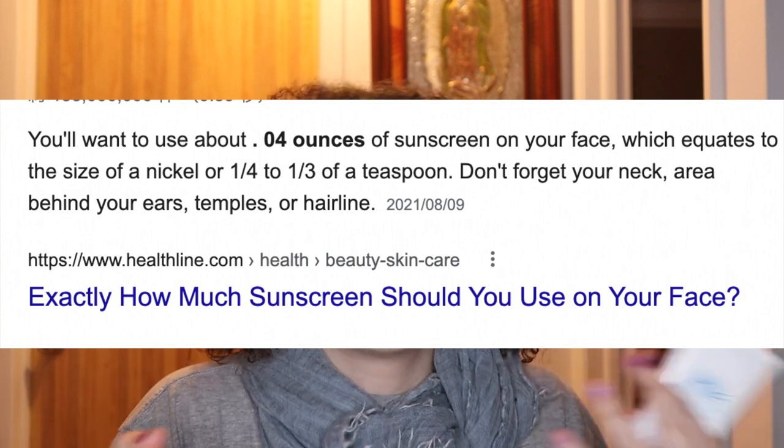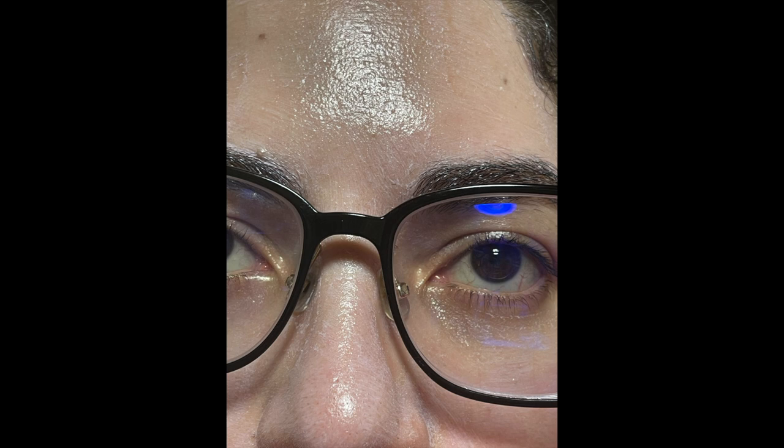I apply a quarter teaspoon to my face, which is the generally recommended amount — a quarter teaspoon for your face and a quarter teaspoon for your neck. Using that amount, I got this result. White cast: zero. Absolutely awful. I would say I'm a Fitzpatrick four — not officially diagnosed, just my own assessment based on the chart and my personal experience with my skin. I also have very dry skin.